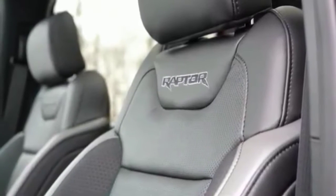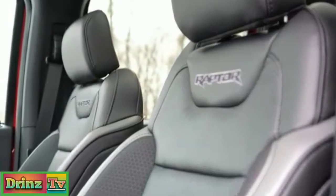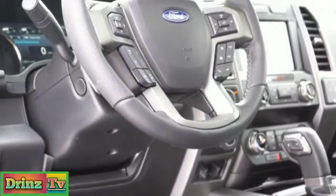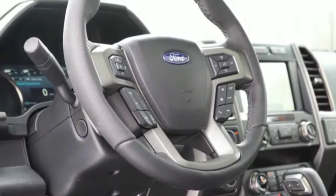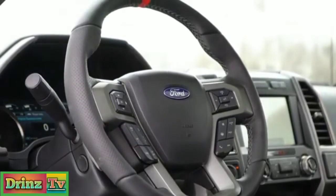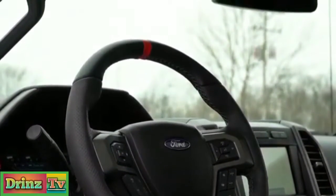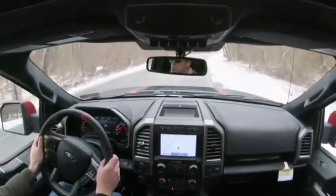Raptor lettering is found on the tops of the seats, and they are heated and ventilated with the 802A package. The seats are plenty comfortable — no issues there. The steering wheel is tilt and telescoping, leather-wrapped, and with the 802A package it's heated — great for cold snowy days in Pennsylvania. There's a nice red marking at the top and Raptor lettering at the bottom on the perforated leather steering wheel. Definitely a very nice setup overall.